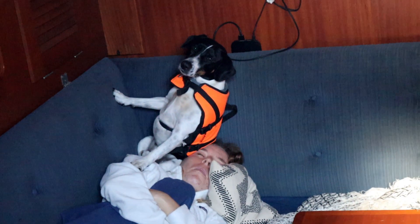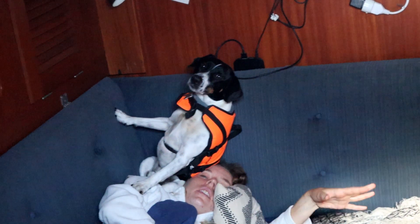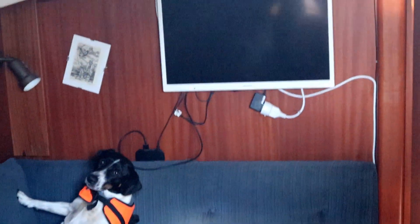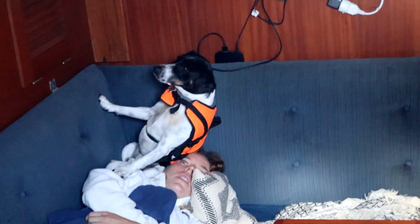Whenever things have been falling down in here — the sofa and whatever — he crawls on my head. Every time he's fine and happy. So he's anxious — he doesn't make it when things fall down.